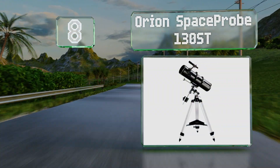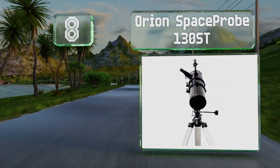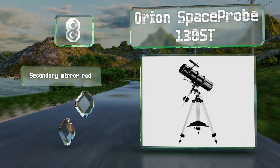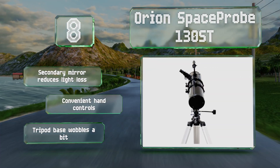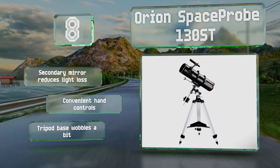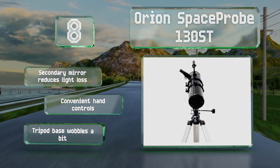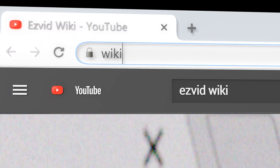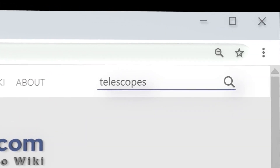Coming in at number 8, the Orion SpaceProbe 130 ST is equipped with an EQ2 equatorial mount for smooth tracking of slow-moving celestial objects. It has a 6x30 finder scope and comes with two Sirius Plössl eyepieces, as well as a useful collimation cap to keep everything in focus. Its secondary mirror reduces light loss and it has convenient hand controls, however the tripod base wobbles a bit.